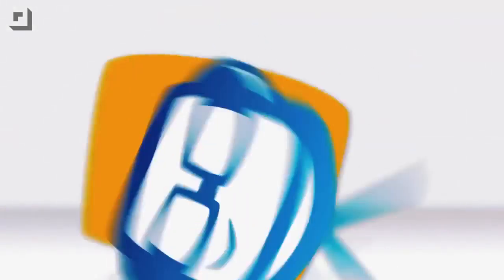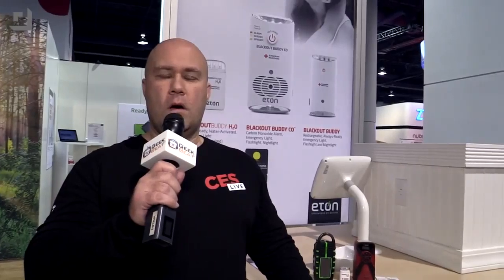Welcome to Geekbeat. Okay guys, so here at Eton, you might remember last year we were looking at some of their Bluetooth speakers — the Ruckus in particular, which was a solar-powered indoor/outdoor speaker that sounded amazing. Those are on the market now, so you can go get those, but they've got a couple of new products we wanted to check out.